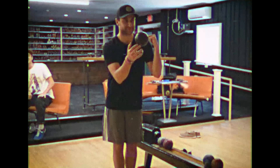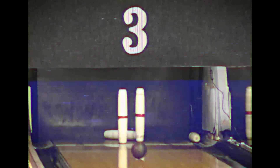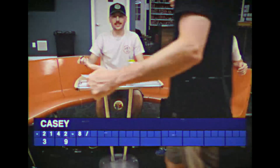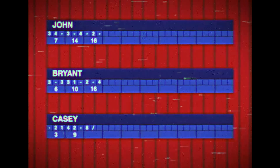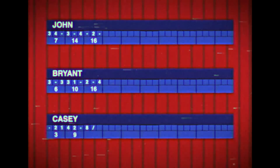A great throw from Casey. Let's see if he can get the first spare of the afternoon. He clips the pin on the left and gets the spare. Casey throws it to the left side, uses the pin to knock it to the other one, and John absolutely loves it. After three rounds: John with 16 points, Bryant also with 16 — tied — and Casey in the lead with 19.